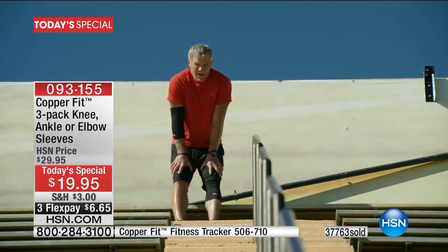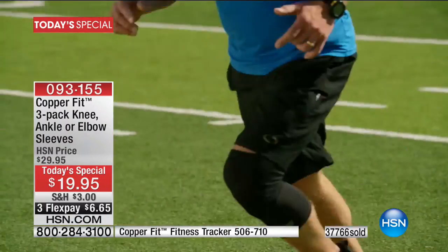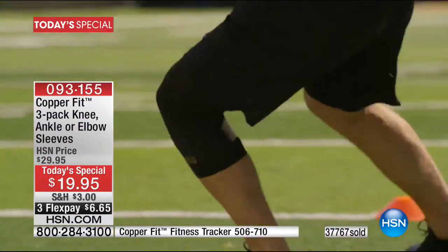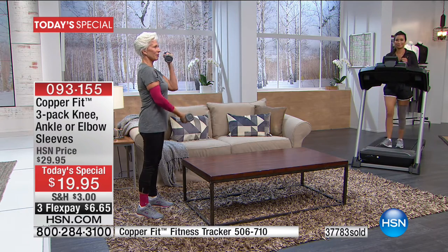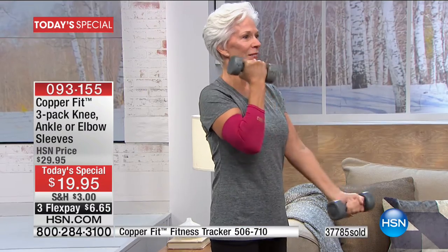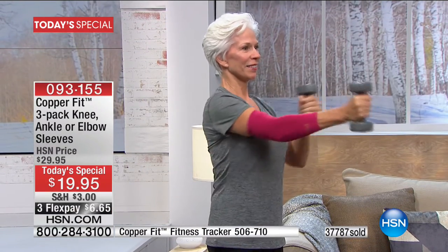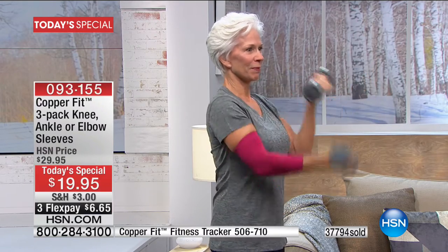Not everybody is running upstairs to get exercise. Some of us are just going upstairs to put the laundry away, or coming downstairs to get into the office. Some of us are simply looking for the support we need to walk a little further without pain or discomfort — whether your ankles are sensitive because you've sprained them, whether your knees are just not what they used to be. Every single person will inevitably have knee problems at some point because of the weight we put on them and the walking we do every single day.